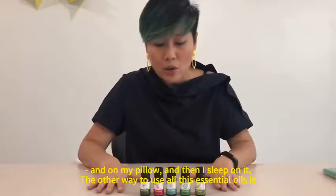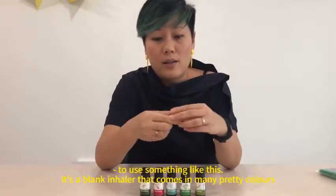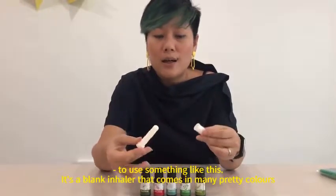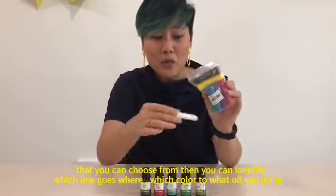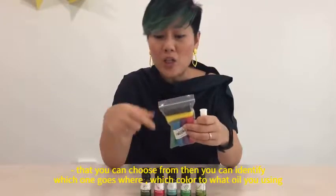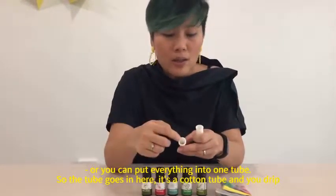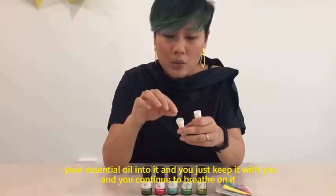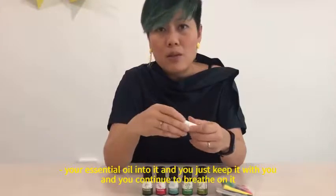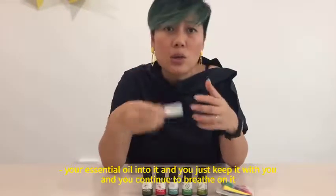The other way to use all these essential oils is to use something like this. It's a blank inhaler that comes in many colors that you can choose from. You can identify which color corresponds to what oil you're using, or you can put everything into one tube. It's a cotton tube and you drip your essential oil into it, tip it with you, and you continue to breathe on it — it helps you clear your pathways.